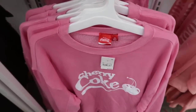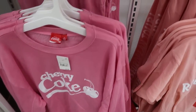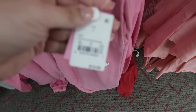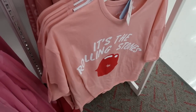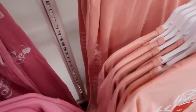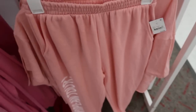I'm seeing this Cherry Coke sweatshirt. It's $19.99 and then they also have the matching joggers, also $19.99. We saw that tee I think two weeks ago and I'm also seeing the joggers that match that. They say European Tour and these are also $19.99.